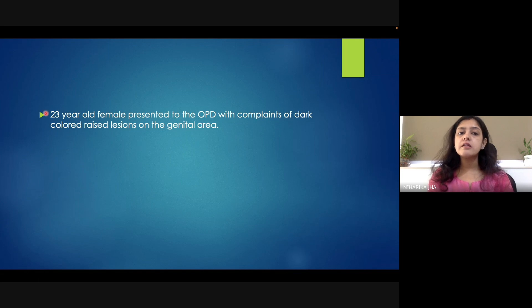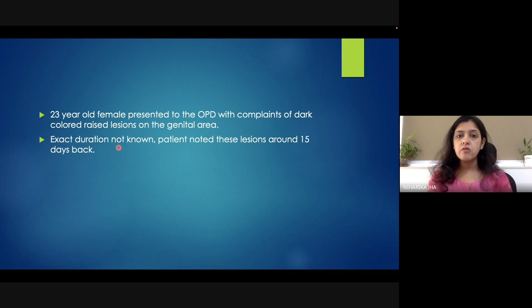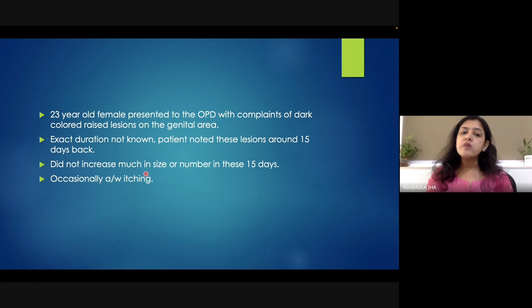This case is about a 23-year-old female. She presented with complaints of dark-colored reddish lesions over the genitalia. The duration of these lesions was not exactly known to the patient — she noted them in the past 15 days only, and in these 15 days the lesions did not increase much in size or number. It was associated with occasional itching; otherwise it was mostly asymptomatic. She was an unmarried but sexually active female.